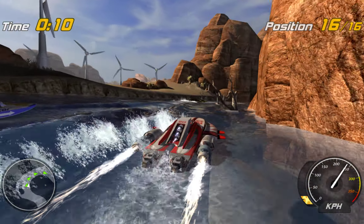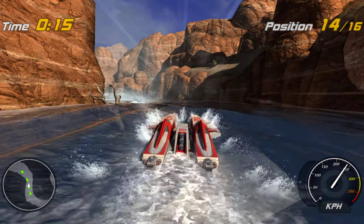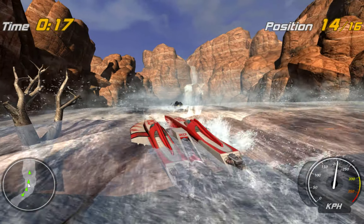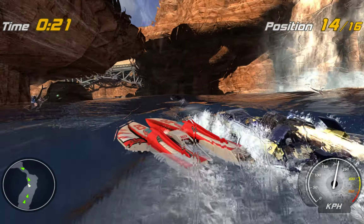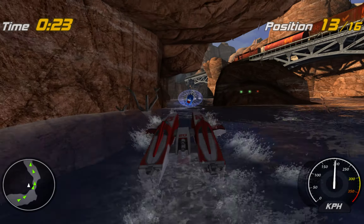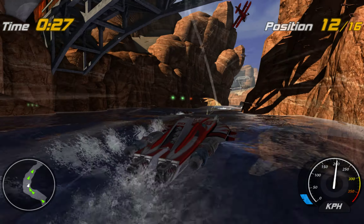All right, let's get that boot. We're a go for boot.